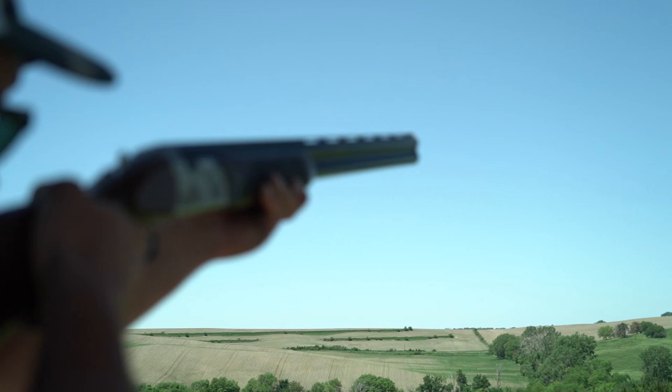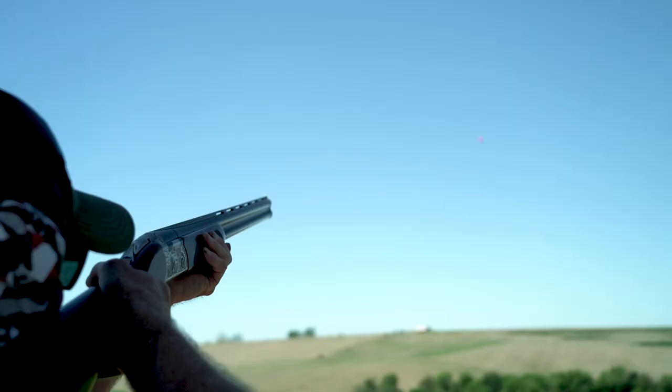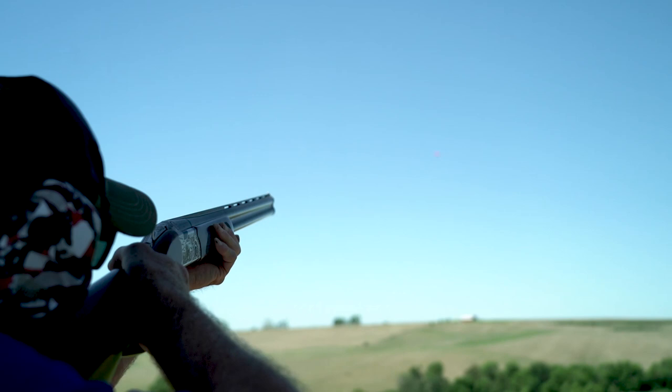Folks really liked shooting this gun. There was a lot of compliments on how it shouldered and just swung onto targets really nicely. It's that perfect compromise — it's not too lightweight, not too heavy. It's just that perfect amount to manage that recoil but still have that beautiful follow-through.